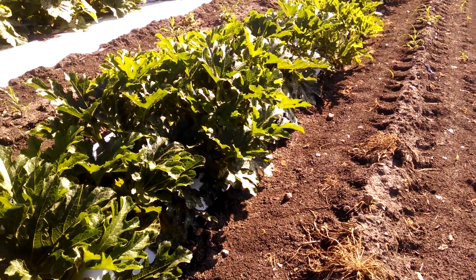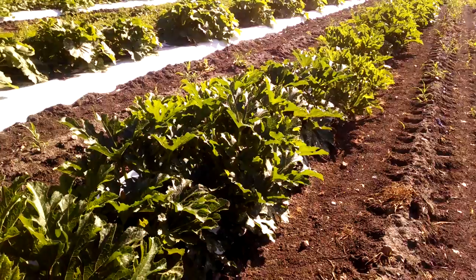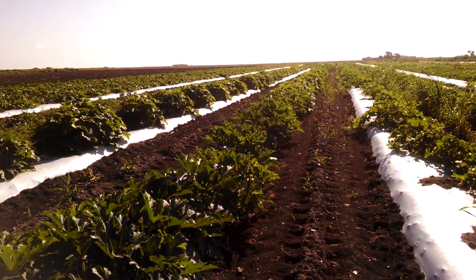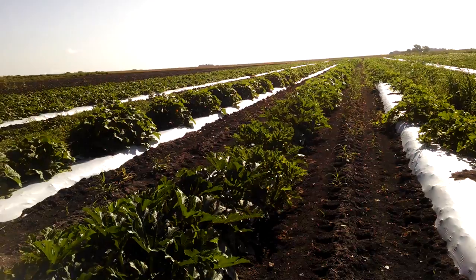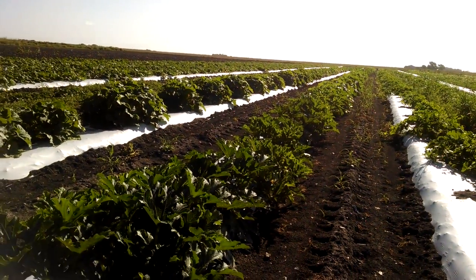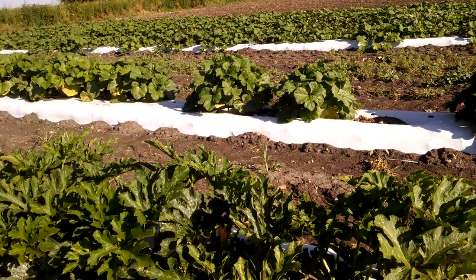Hello, good morning from Two Happy Children's Farm. I'm back in the pumpkin field. Earlier we did a video about growing pumpkins in 60 days, and this is about three weeks after transplant, so you guys can see how the pumpkins have grown.